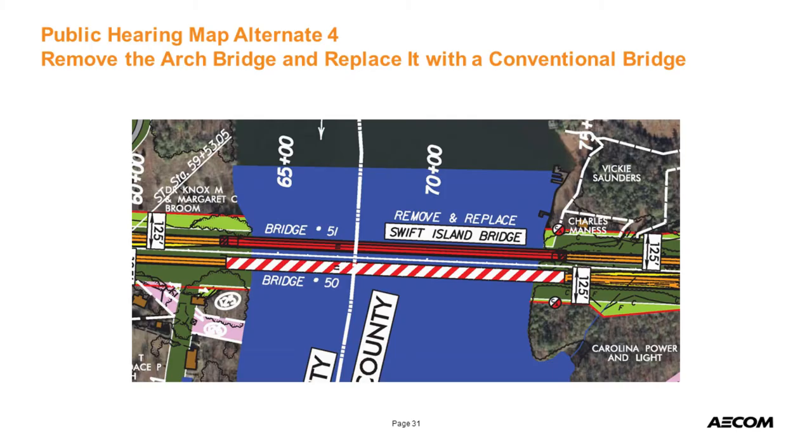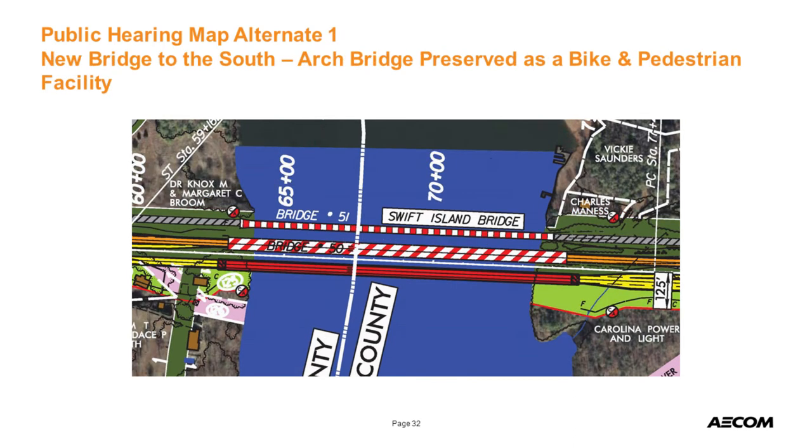Originally, this bridge wasn't even going to be evaluated. Two ideas were considered: demolish it and put a conventional bridge in its place, or build a third bridge to the south and use the arch bridge as a bike and pedestrian facility for the Land Trust for Central North Carolina. However, there were political issues that went all the way to the state legislature, making it prohibitive for the land trust to take ownership. NCDOT was back to square one, and that's when we got involved.